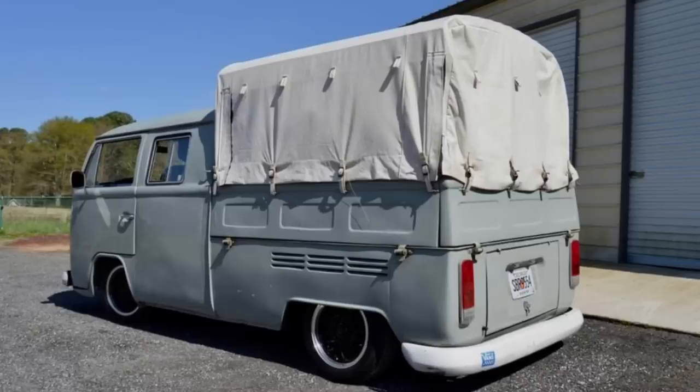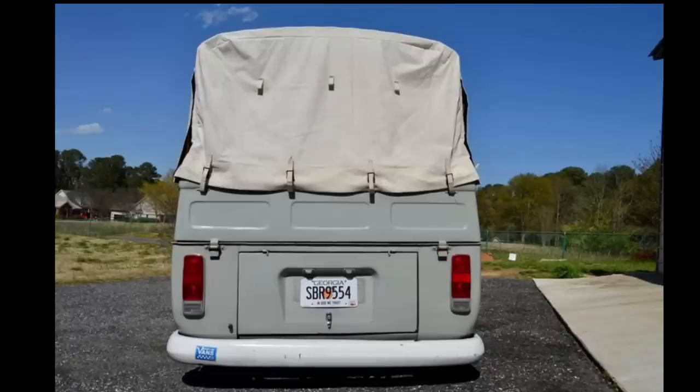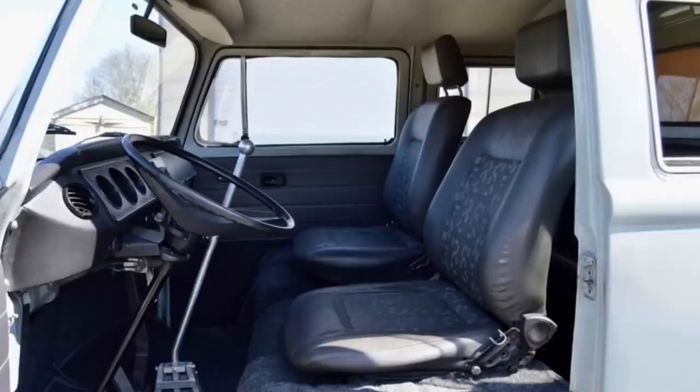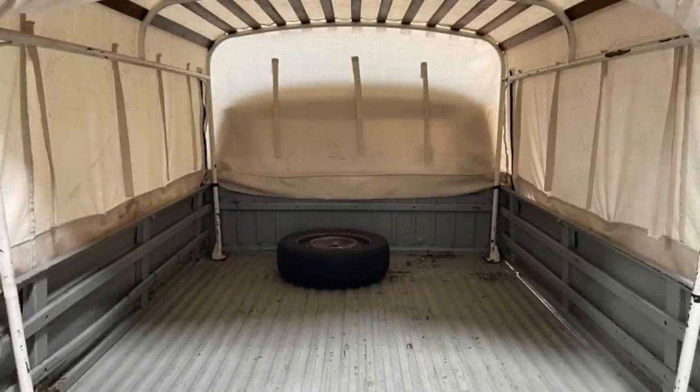The back door handle does not work and has to be opened from inside the cab. This is priced to be the cheapest running, driving double cab on the market, and he's open to reasonable offers — he prefers to sell but may trade for other classics, no motorcycles or boats. He'd be happy to help arrange shipping if you aren't local. It has a clean title, though something was entered wrong and the title shows 1962 instead of 1982 — but it has been inspected in Georgia and the title matches the bus.